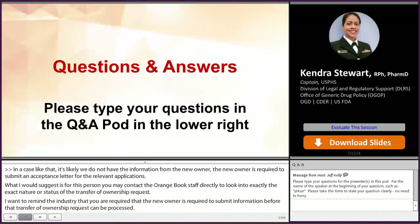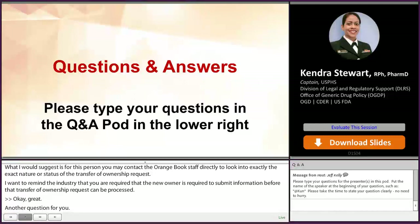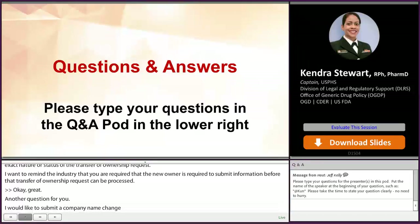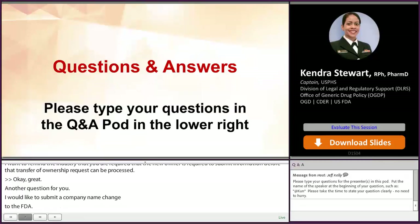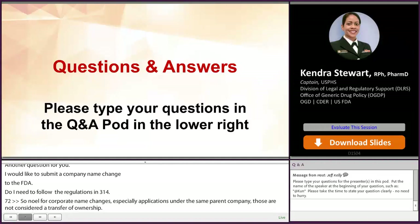I'd like to submit a company name change to the FDA. Do I need to follow the regulations in 314? No. For corporate name changes, especially for applications that are under the same parent company, those are not considered a transfer of ownership. In this case, you'll need to submit a letter to the FDA identifying your submission as a corporate name change, and you'll need to let us know when the date change will occur and if there is any updated contact information.